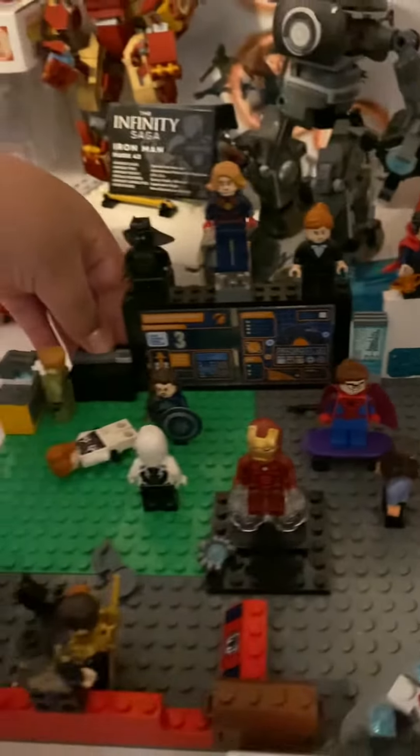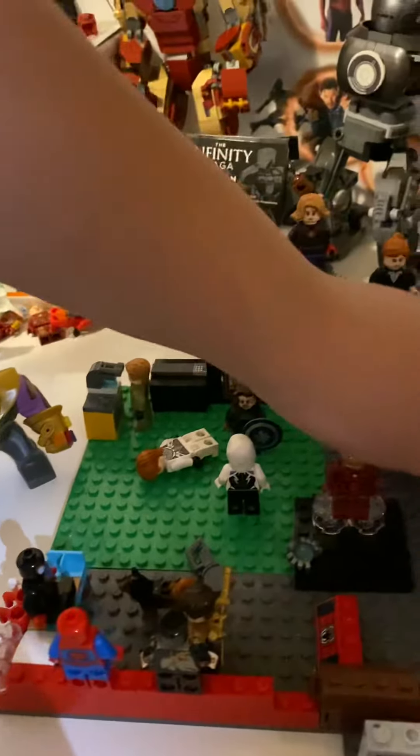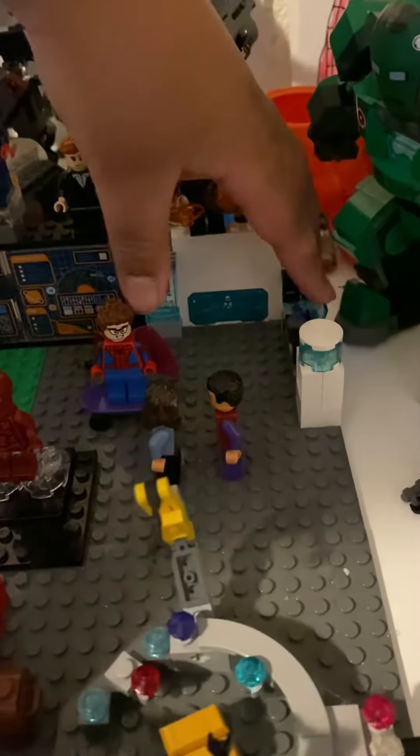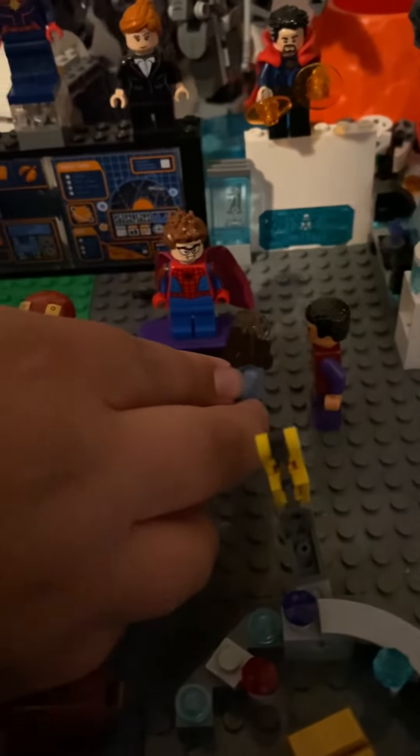And we got like a secret vault, and if it opens it explodes. We got like a water fountain here, and we got like this lab where there's a diamond. Wong and America Chavez are talking to each other in there.